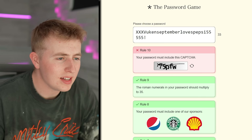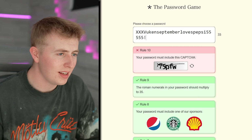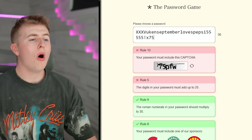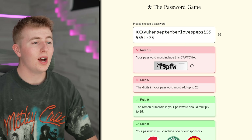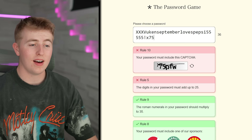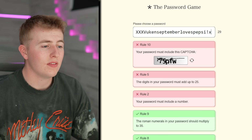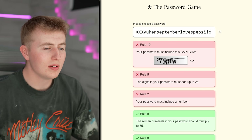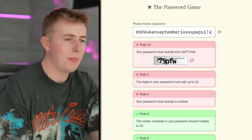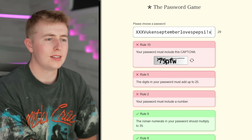Your password must include this symbol — I always hate these. What is that at the beginning, an X? I'll say it's an X, so X75. Oh, I see how it gets tricky now — I've got to add the 75 but the digits in my password must still equal 25. I need to get rid of some fives. My password doesn't even make sense anymore: it went from LukeN September to XXV-uke-in-September-loves-Pepsi-X.